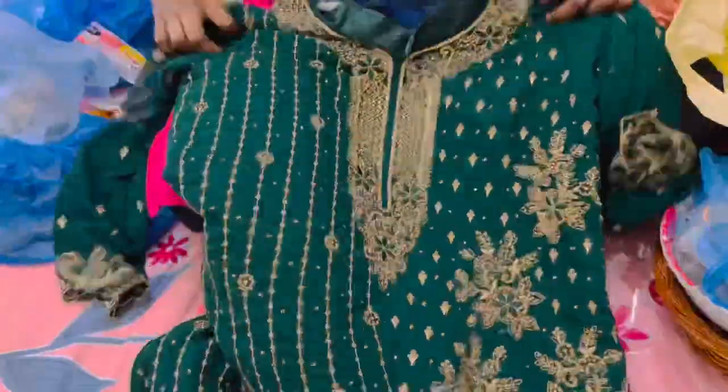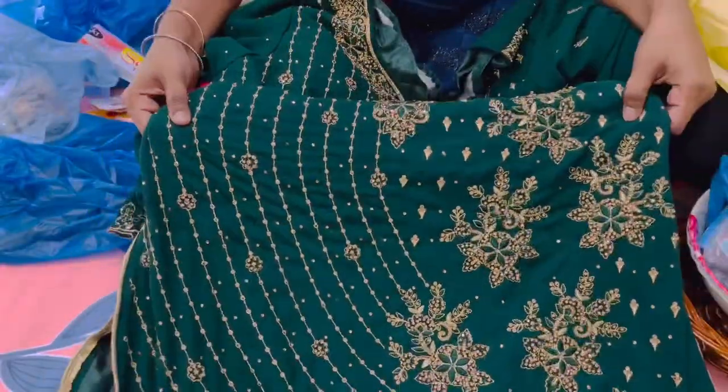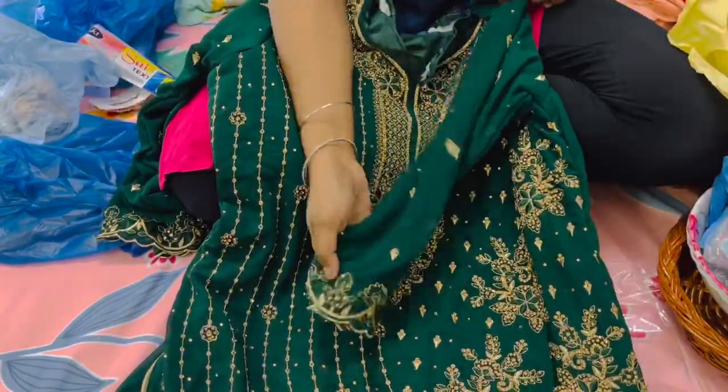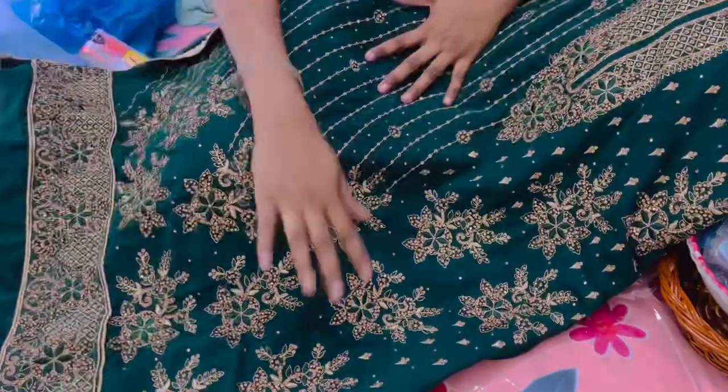Coming to the next dress — this time I have experimented a little bit by purchasing this kind of heavy work material. I have already got this stitched, though the hemming work is still left. This one is for Rs. 2000, only the material which is unstitched, and it has all the stone work on it.